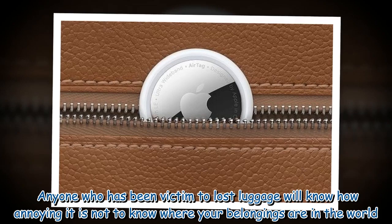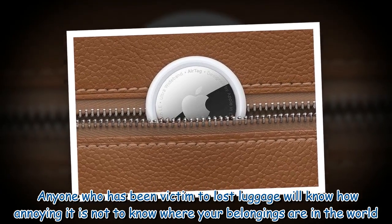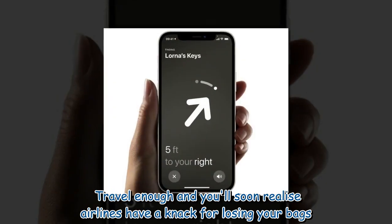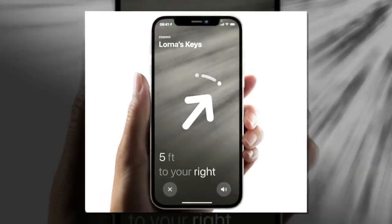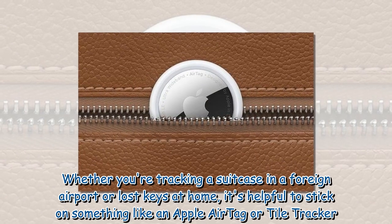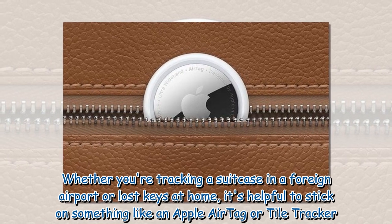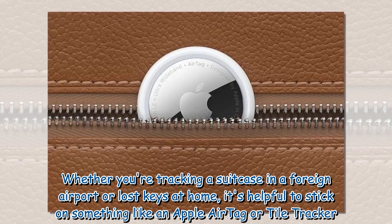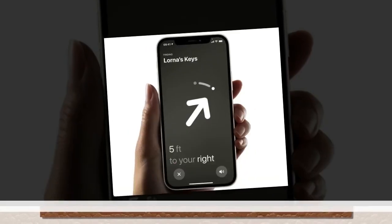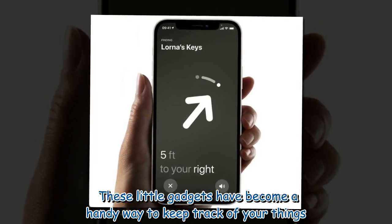Anyone who has been victim to lost luggage will know how annoying it is not to know where your belongings are in the world. Travel enough and you'll soon realize airlines have a knack for losing your bags. Whether you're tracking a suitcase in a foreign airport or lost keys at home, it's helpful to stick on something like an Apple AirTag or Tile Tracker. These little gadgets have become a handy way to keep track of your things.